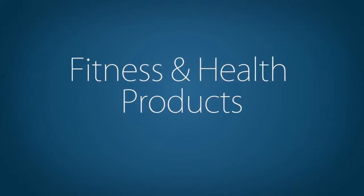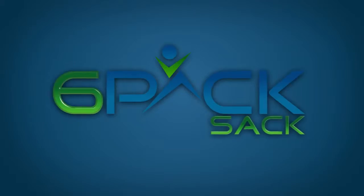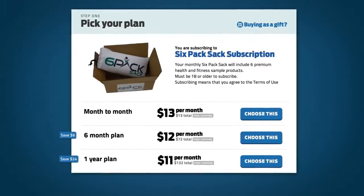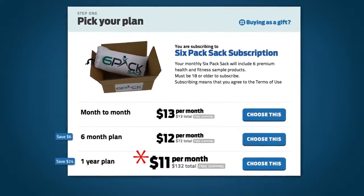If you're interested in trying the most cutting-edge fitness and health products on the market, then Six-Pack Sack is right for you. Here's how it works: go to SixPackSack.com, click the Getting Started button, and you'll be able to choose your membership with plans as little as $11 per month.